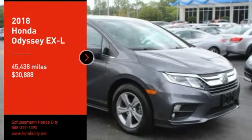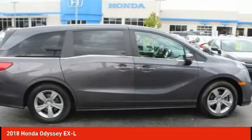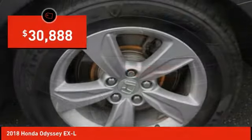Come test drive the 2018 Odyssey. The Honda Odyssey is a showcase of distinguished style, captivating technology, and advanced safety features. A must for all families and is priced below $35,000.